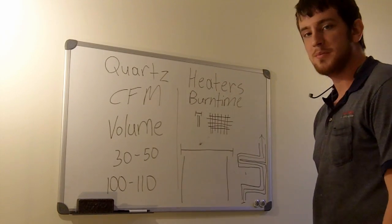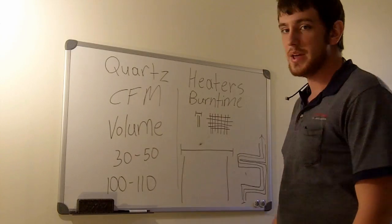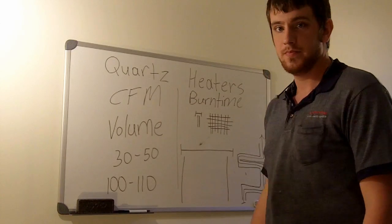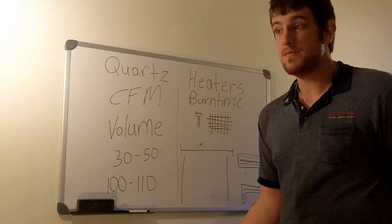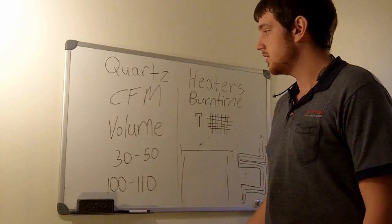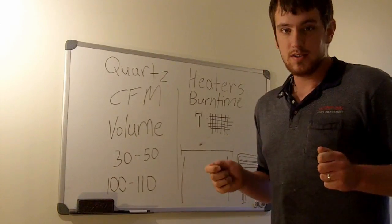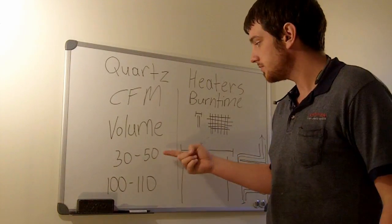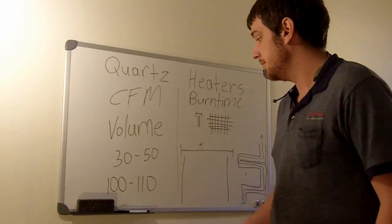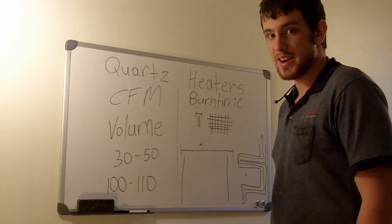Wrapping up: the conclusion is that CFM and burn time both matter. CFM — cubic feet per minute — represents the volume of the room and the capacity to heat it. Quartz heaters have larger volume and larger capacity. Ceramic space heaters have smaller capacity, suited for a smaller room. That's the one thing that BTUs alone do not account for. And burn time — it's probably not an official term, but it describes how long the air spends over the heated element.